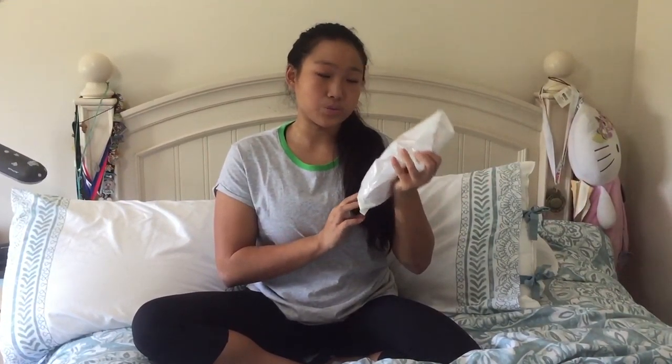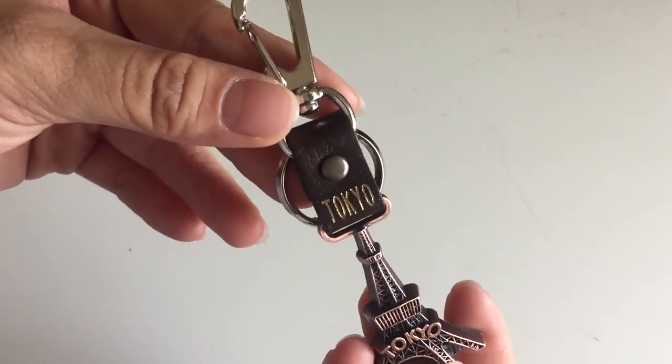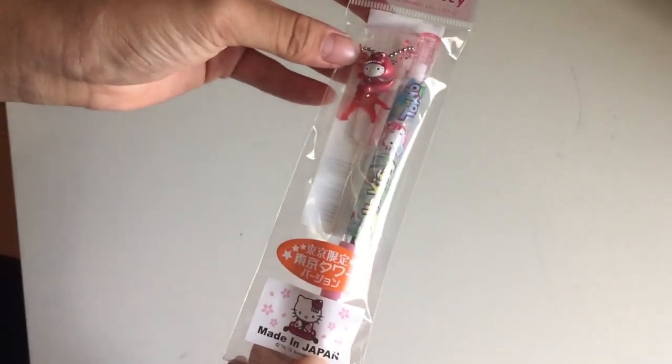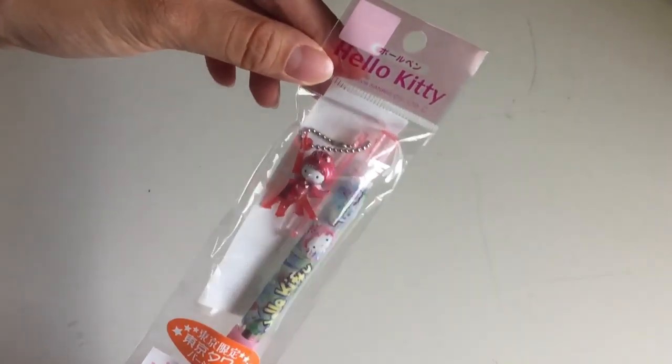The last thing I got is from the Tokyo Tower store, which is right under the Tokyo Tower, and I got these two items along with their packaging. First is just a keychain of the Tokyo Tower — it does say Tokyo both on the top and on the tower. The next item is a gift for my cousin, but I'm just going to open it anyway to show you guys. It's a Hello Kitty pen that says Hello Kitty Tokyo, and it has a little keychain of Hello Kitty and the Tokyo Tower on it.